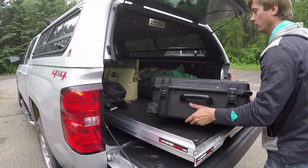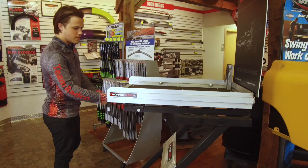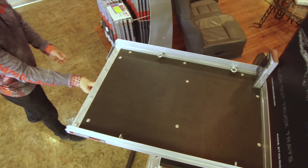Got bigger items like totes, boxes, or even house renovation supplies? The Cargo Glide does the job. With their selection of different models you can pick one for the job required, ranging a load capacity from 1,000 to 2,200 pounds.